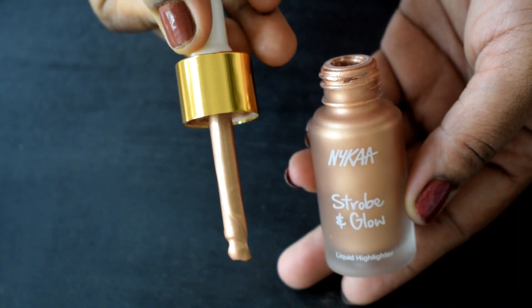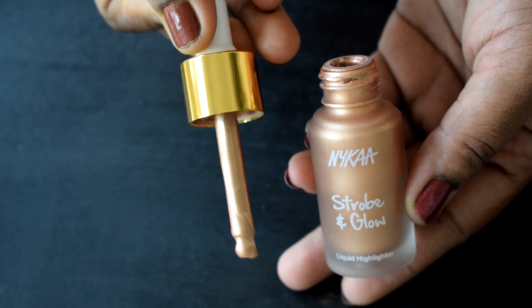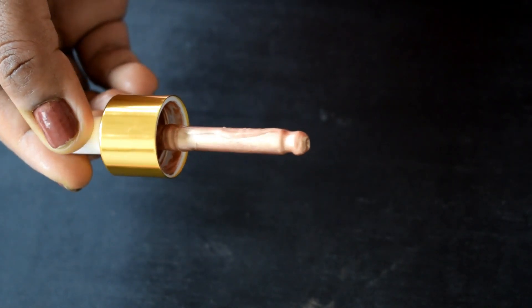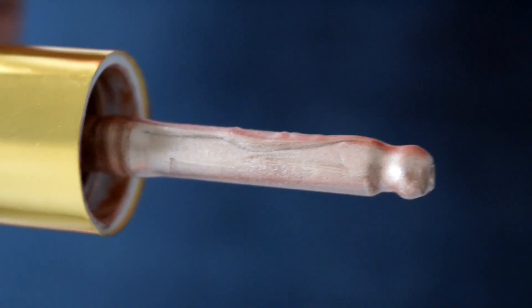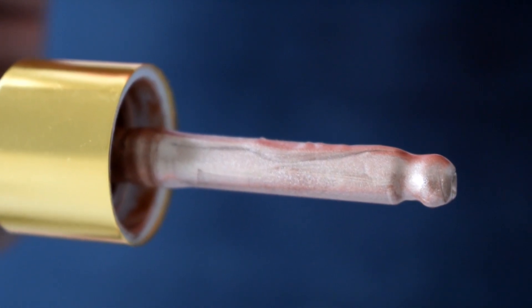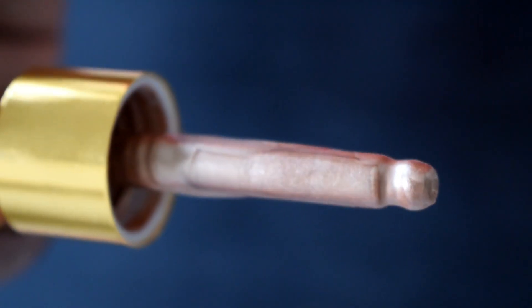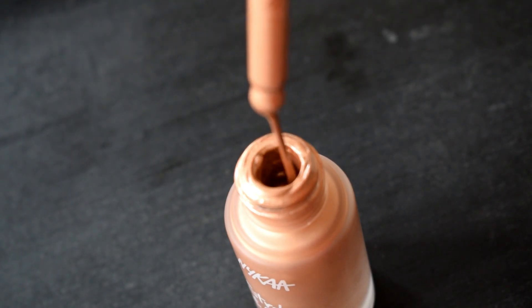This shade looks so pretty — it looks like molten golden lava! The dropper is made of glass, so you need to be careful while using this product. This shade is bronzy but it does have a tinge of pinky champagne to it too. How beautiful does this look!